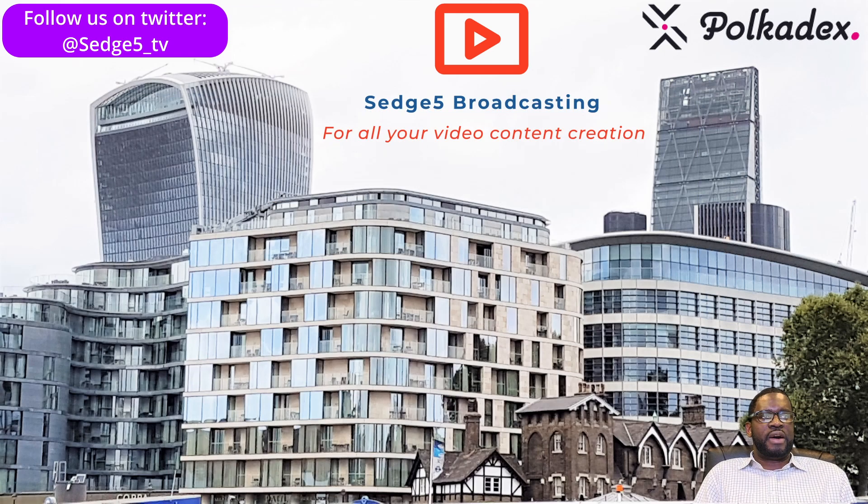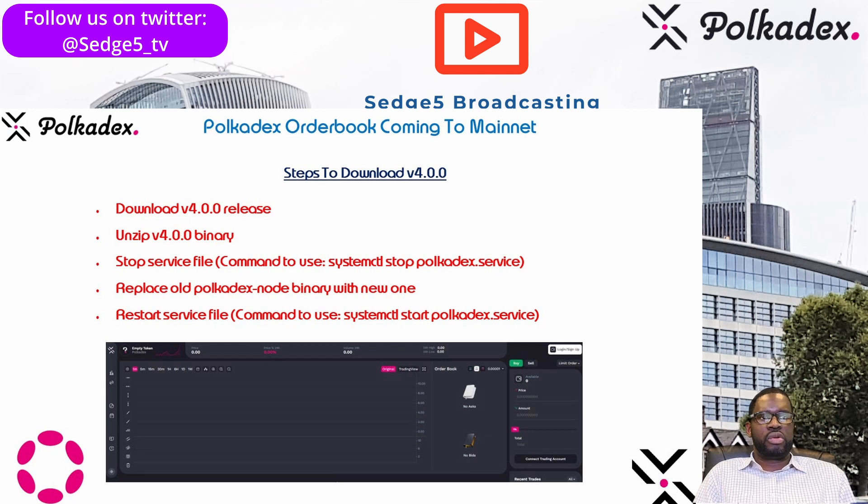The team has also provided the five crucial steps to follow during the upgrade process: download the v4.0.0 release, unzip the binary, stop the service file, replace the old Polkadex node binary with the new one, and restart the service file — with instructions provided for each step. The v4.0.0 prepares the Polkadex network for the mainnet release of the Polkadex order book. Once enough validator nodes have updated to the latest binary, the Polkadex team will trigger the runtime upgrade.